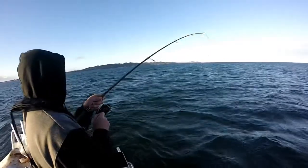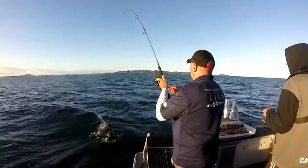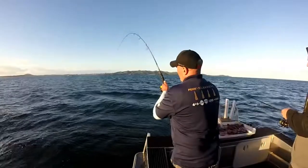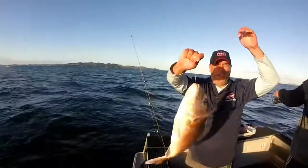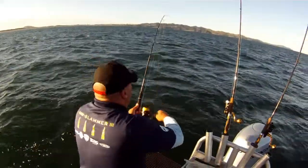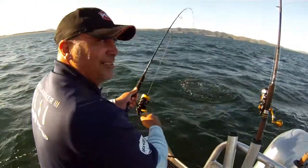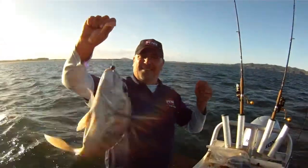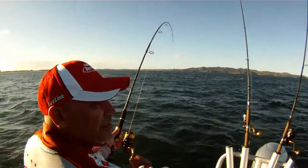Here's Stevo back on the 3500 Slammer with the Regiment rod, and still loving it. It looked like the decision to stay around where the fish were was the right one. These fish were a little bit better than last night — there were some nice fish coming aboard. It was just starting to go off, with fish getting bigger. He's hooked up into another fish — a nice snapper.